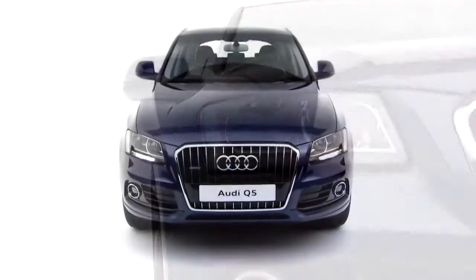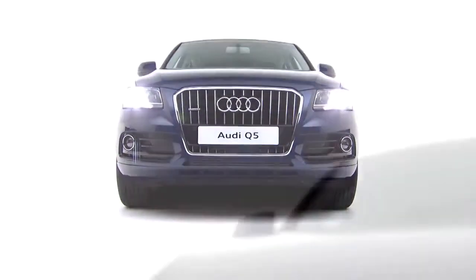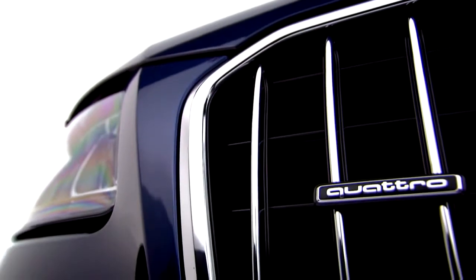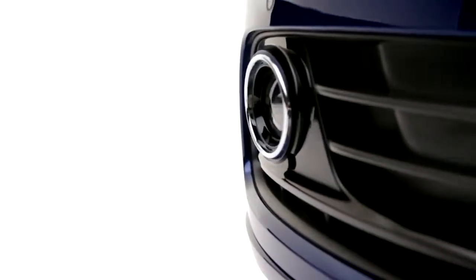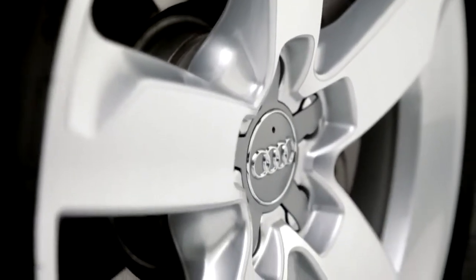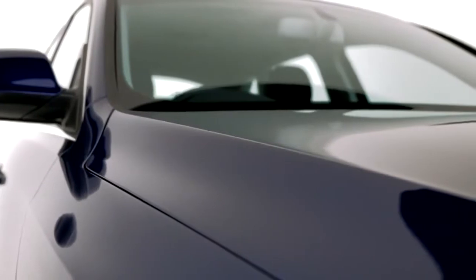A 7-speed S-tronic or an 8-speed Tiptronic gearbox combined with quattro permanent all-wheel drive, so you can be sure that regardless of the road or off-road conditions, the Q5 will deliver maximum traction, which translates into superb performance and handling.